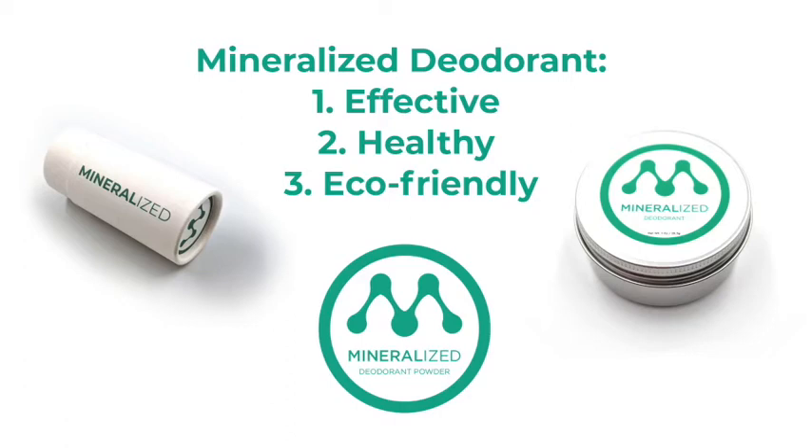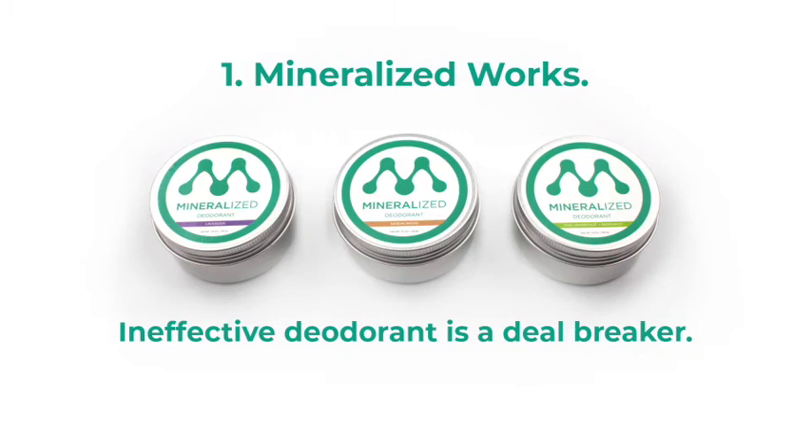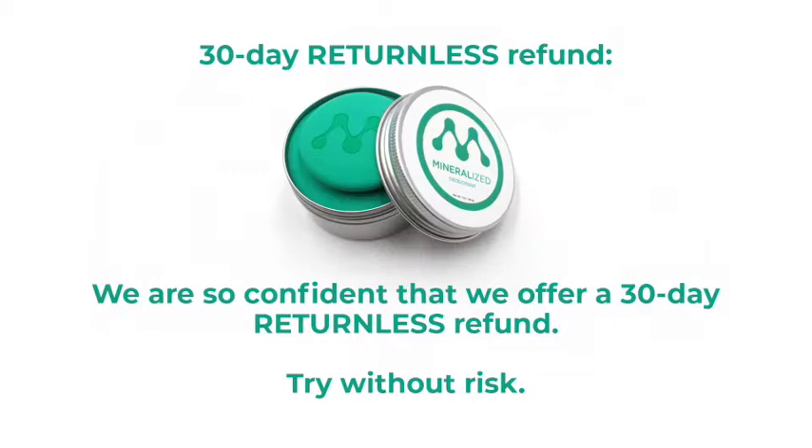Mineralized deodorant is effective, healthy, and eco-friendly. Mineralized works — ineffective deodorant is a deal-breaker. We are so confident that we offer a 30-day returnless refund. Try Mineralized without risk.